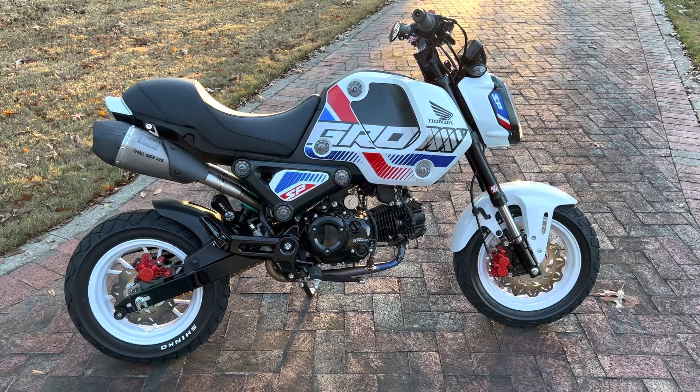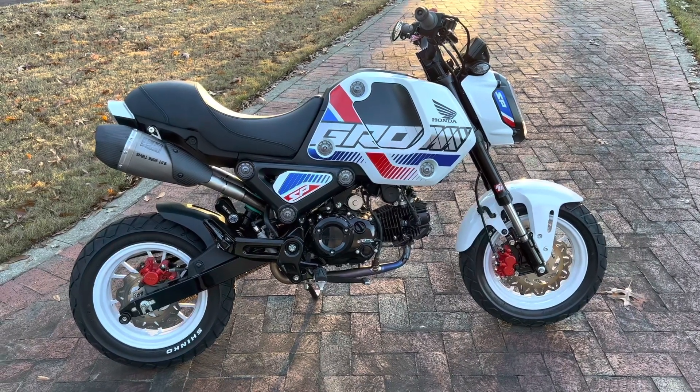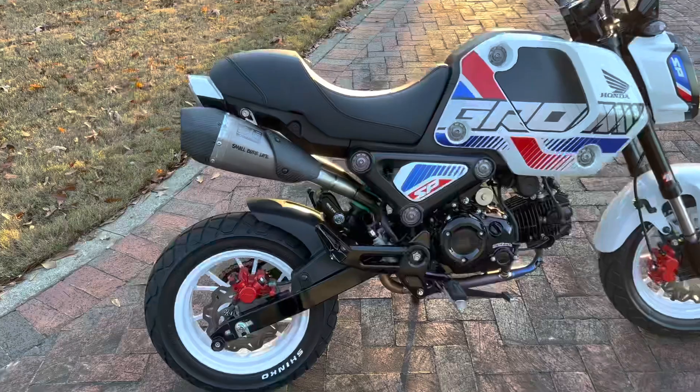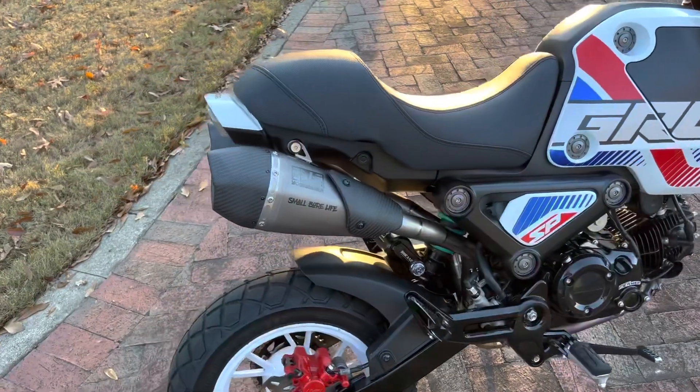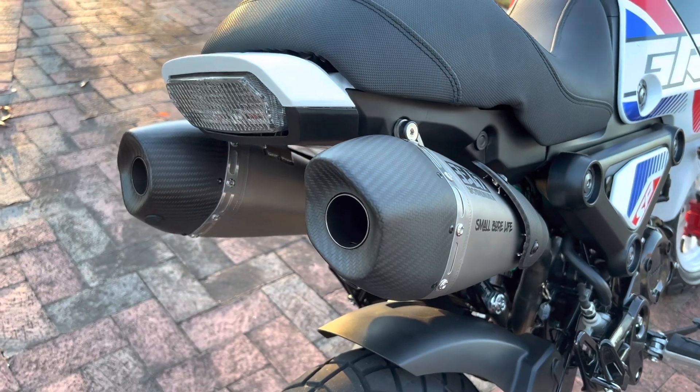What's up everybody, I figured I'd make you guys a little video because I got so many messages about this — the new limited edition Yoshimura RS9T dual system for the '22 Honda Grom.